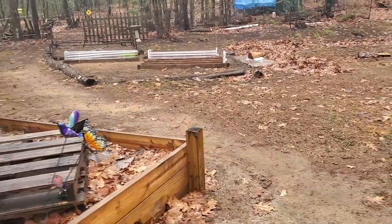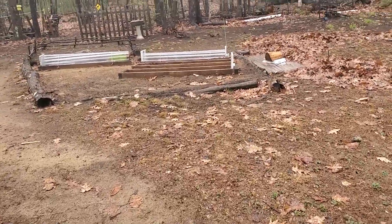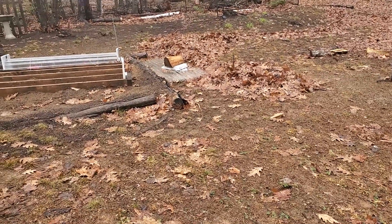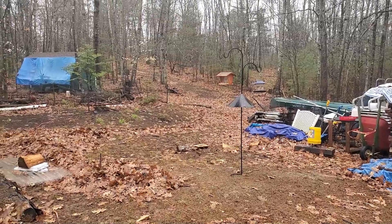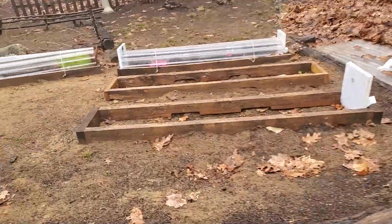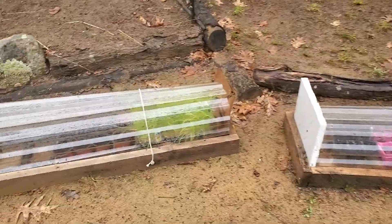The windstorm — my polytunnels that actually have plants in them — the wind literally took the plastic off. You can see where Mitch went running after it on the ground and he just put a log on it. He was chasing it — it was all the way up the hill. The plastic was up there and he was running around like a fool. It was really funny!